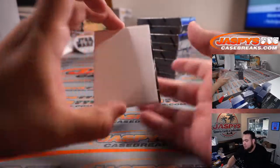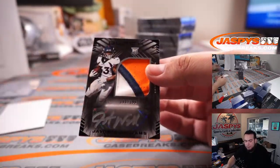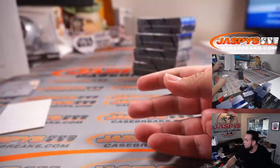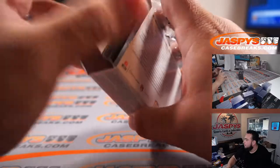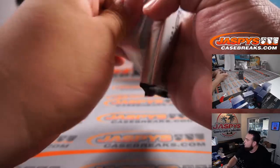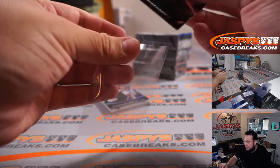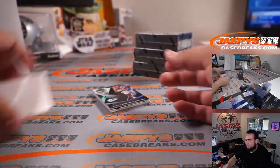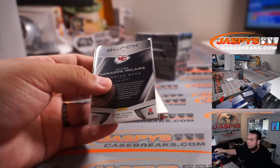Marcus Stevenson numbered to 50. Bills — David, bills bills bills bills, why do we keep getting Bills mail? Javonte Williams little RPA, one two three color patch, 140 out of 199. Alright, next one — we got the Carolina, we got Clyde Edwards-Helaire for the Chiefs.